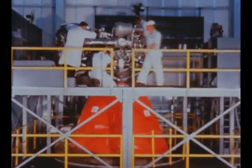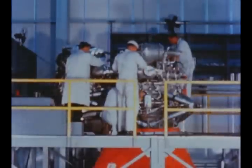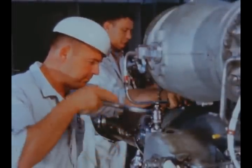The second production engine was delivered to Marshall by Rocketdyne on April 1st. Quality lab completed its receiving inspection on April 14th, and the engine was delivered to the test lab where it is undergoing pre-test preparation.